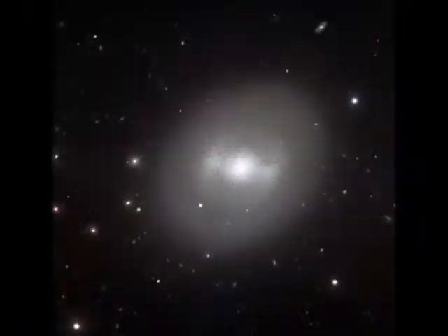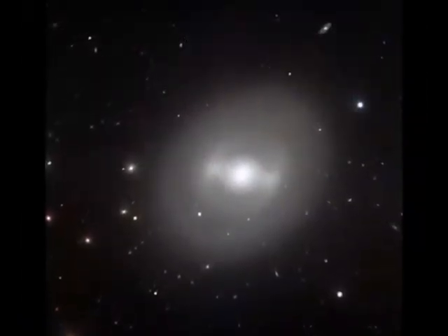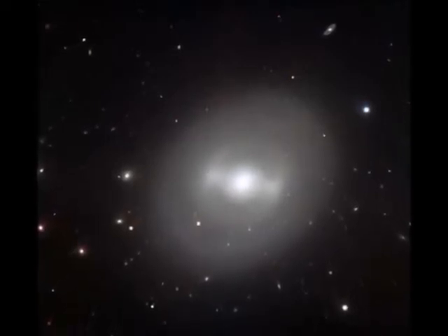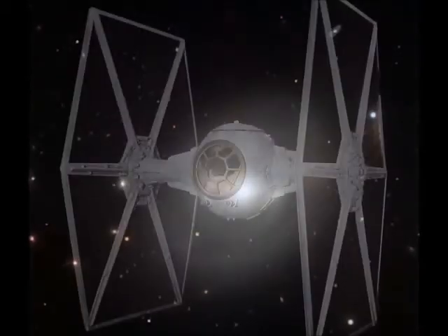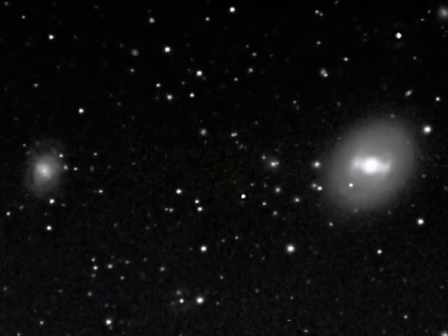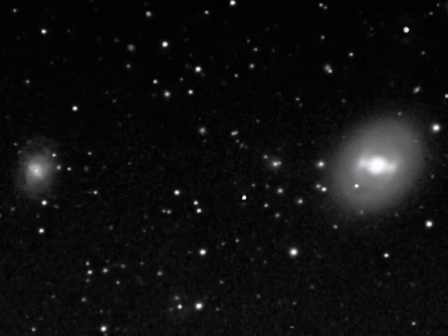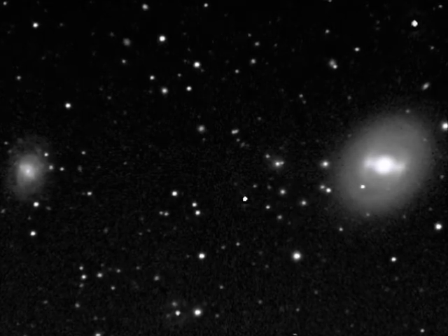Within the Cetus constellation are many galaxies from which astronomers can determine things such as the distance to that point in space and how quickly the galaxy is moving toward or away from us. NGC 936 is a barred spiral galaxy that looks much like a TIE starfighter and is sometimes known as Darth Vader's galaxy. This galaxy is made up of exclusively old stars and shows no sign of any recent star formation, and is 500 million light years away from us.